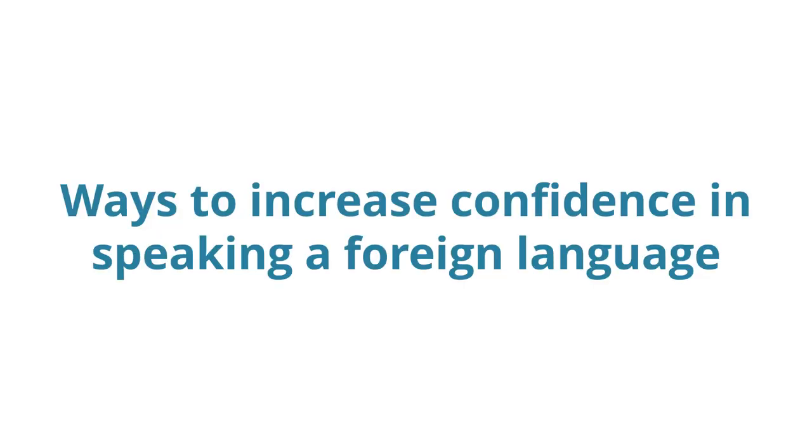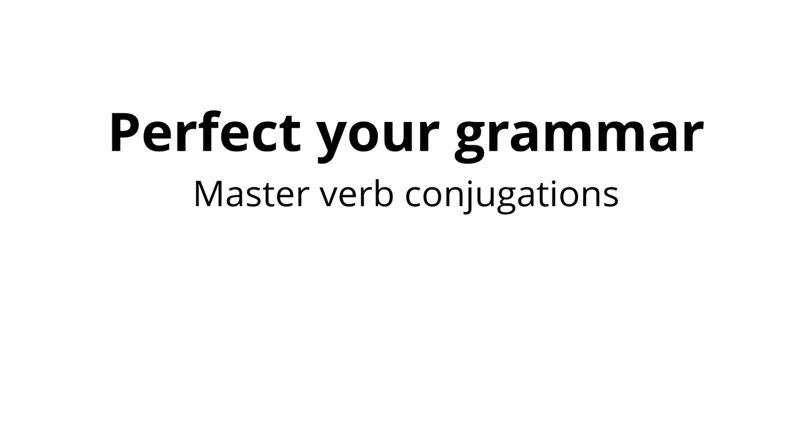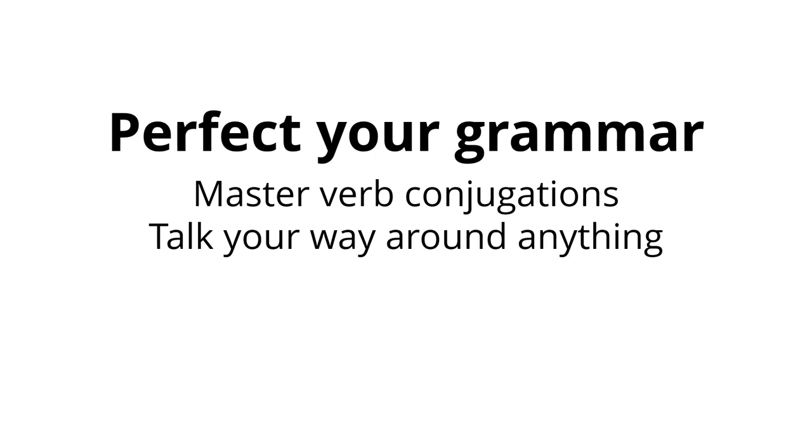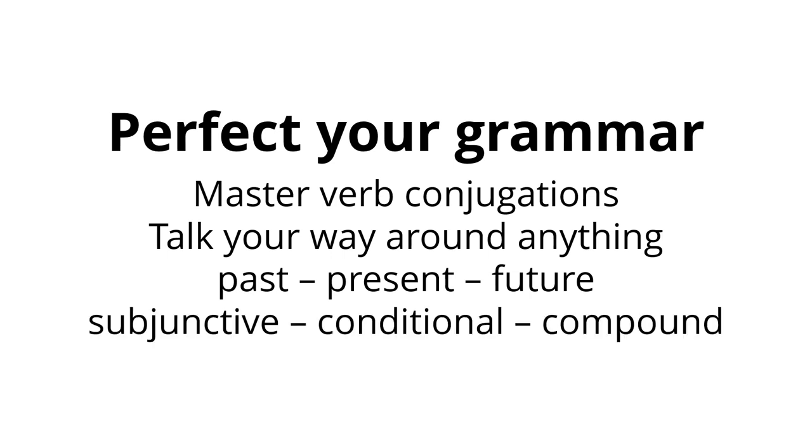Ways to increase confidence in speaking a foreign language. First: perfect your grammar. The more readily verb conjugations flow off your tongue, the more willing you'll be to have a go at speaking. You won't feel like you're in such a state of panic if you know that you have the keys to talk your way around anything, even if you don't quite understand the reply. Brush up on your basic verb conjugations — the past, present, and future — and try to get to grips with the more complex ones such as the subjunctive, conditional, and compound tenses.